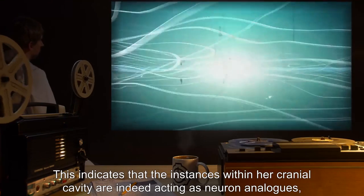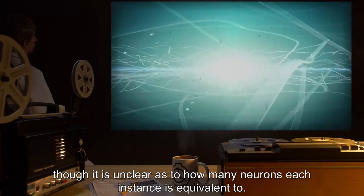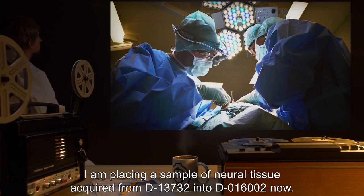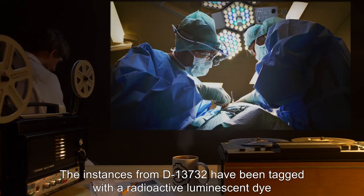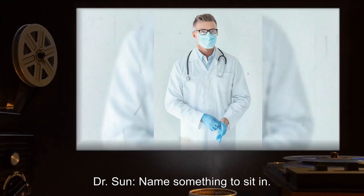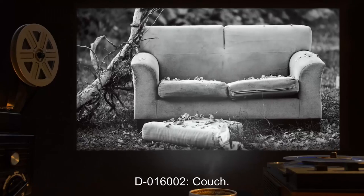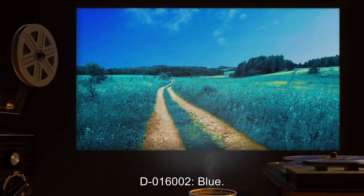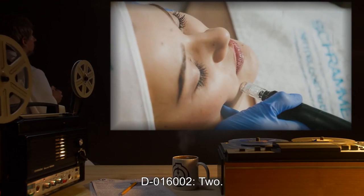This indicates that the instances within her cranial cavity are indeed acting as neuron analogs, though it is unclear as to how many neurons each instance is equivalent to. Dr. Harlow: I am placing a sample of neural tissue acquired from D-13732 into D-016002 now. The instances from D-13732 have been tagged with a radioactive luminescent dye to distinguish them for extraction later. Dr. Sun: Name something to sit in. D-016002: Couch. Dr. Sun: What is the color of grass? D-016002: Blue. Dr. Sun: What is one plus one? D-016002: Two.